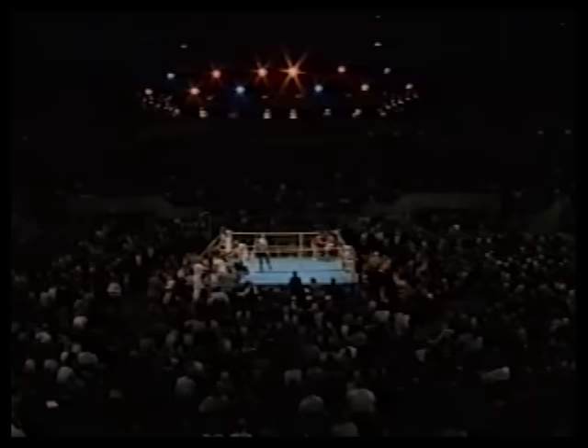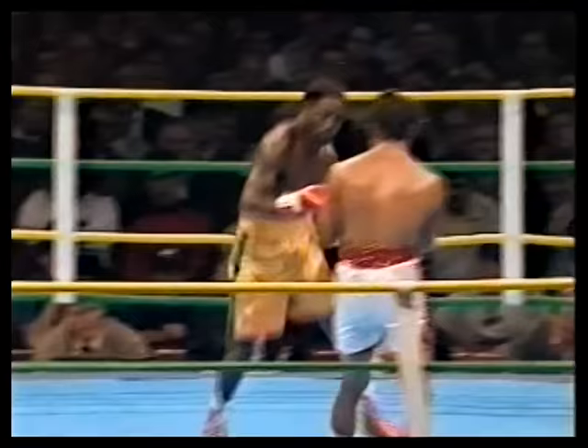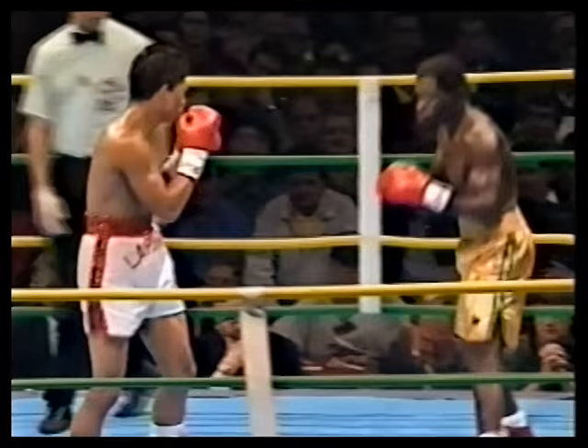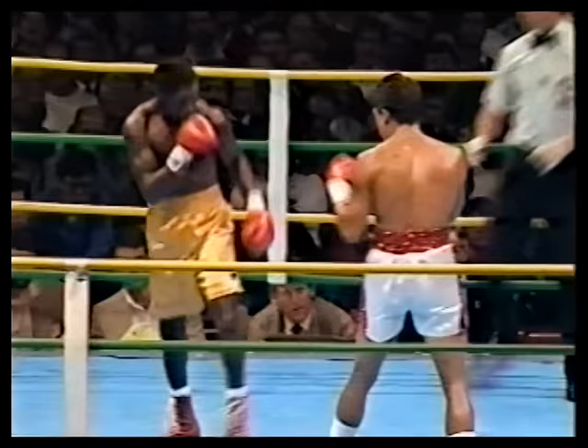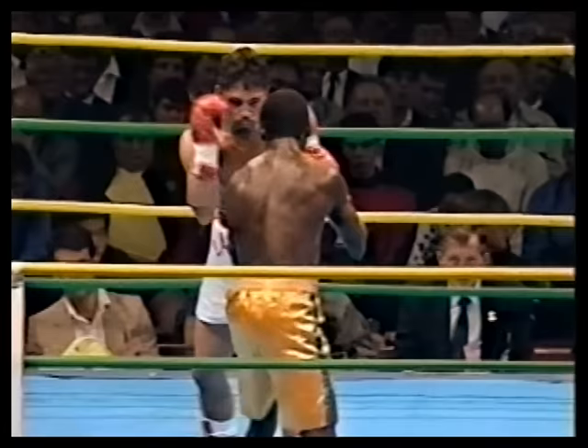Grantley Keiser from the Telegraph Mirror — the News Limited group here — one of our leading boxing enthusiasts. He's actually taken over Fist magazine now. Certainly one of the leading authorities on boxing here in Australia. Let's have a look at the card: Grantley has it Nelson 29, Laporte 28.